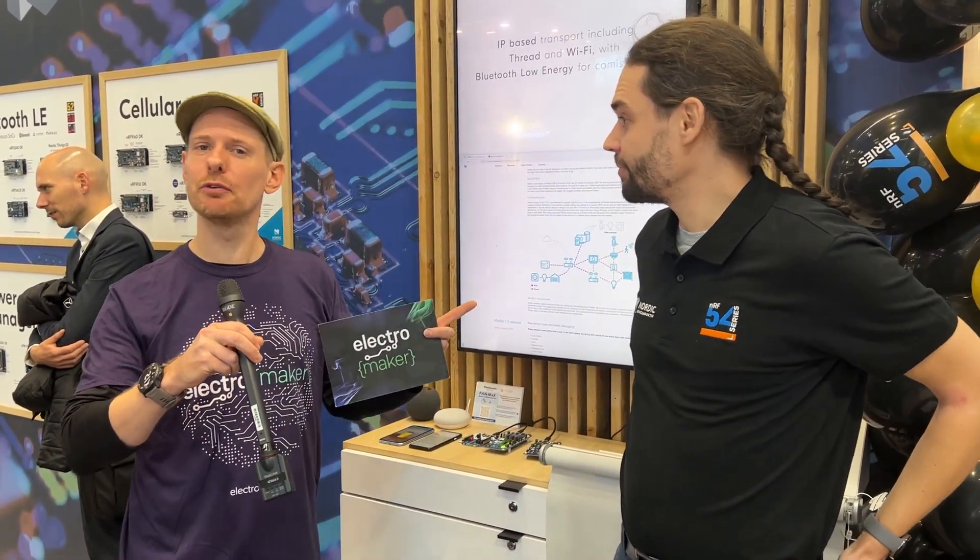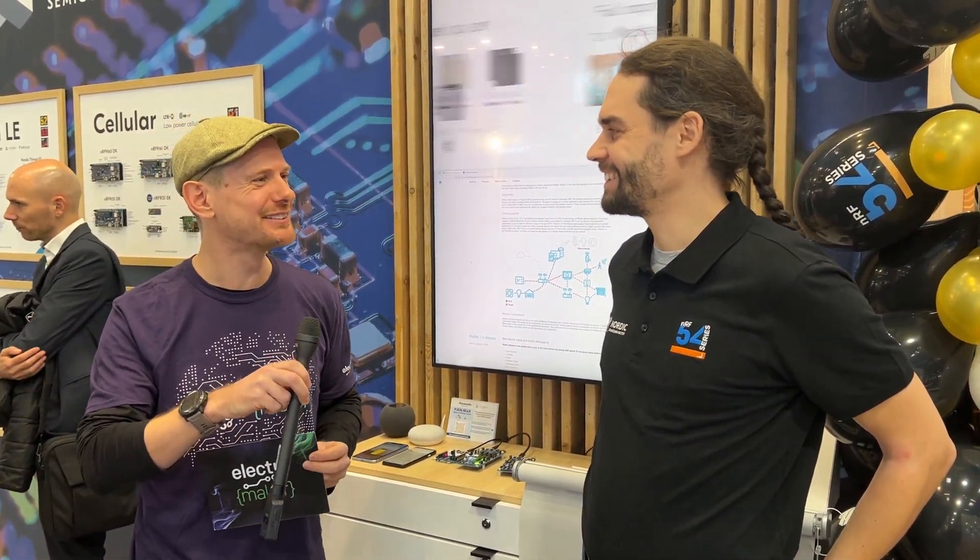As always, all of the links to everything we've just talked about will be under this video, also in the accompanying blog post. Finn, thank you so much once again for even more of your time today. Thank you.